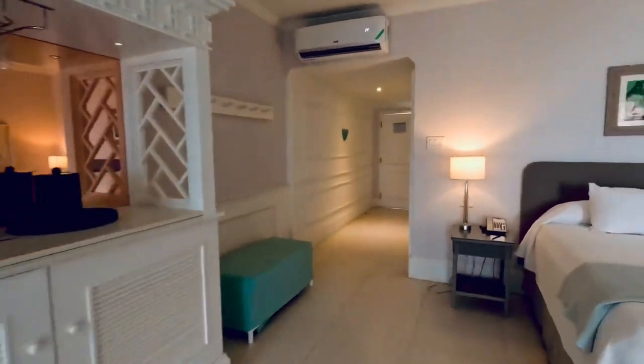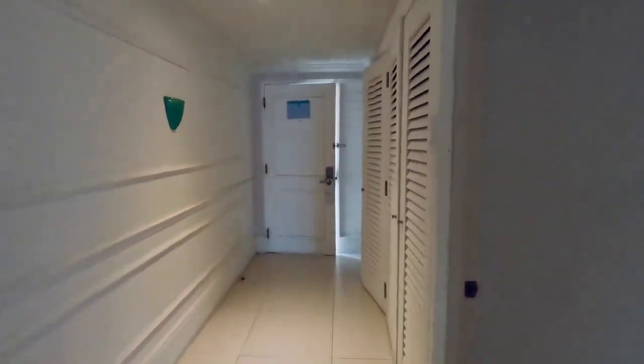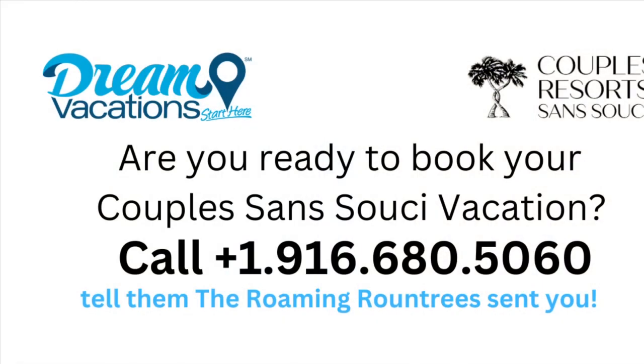So if you're ready to book room A303 at Couples Sans Souci in Ocho Rios, Jamaica, call this number and tell them the Roaming Roundtree sent you.